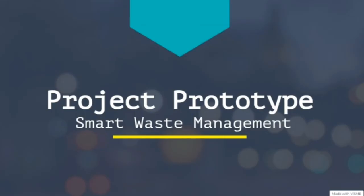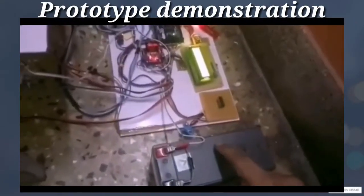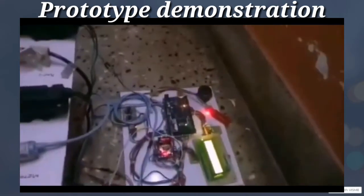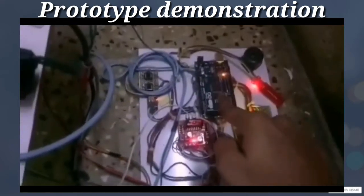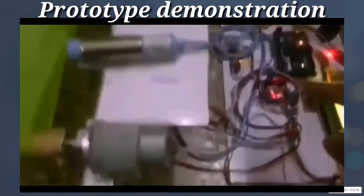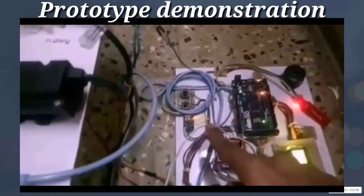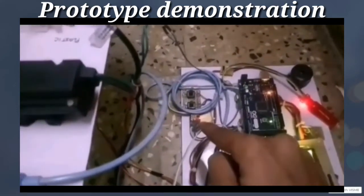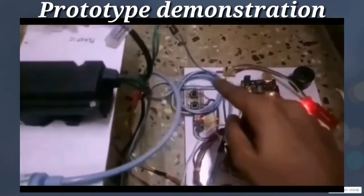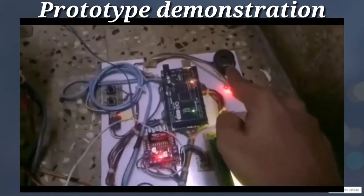Let us see the working of our prototype. We are using a 16V DC battery which gives power supply to the circuit. We are using Arduino Mega as a microcontroller. This motor driver activates the motor to run the conveyor belt. This is the ESP8266 Wi-Fi module which is used to send data to the cloud. This buzzer beeps when the waste is segregated.